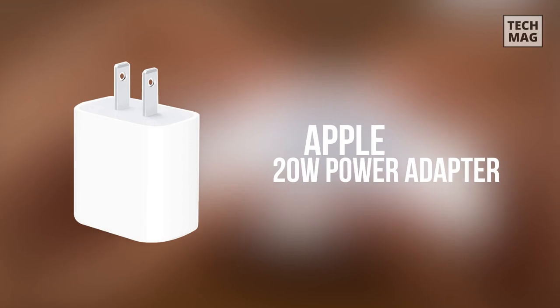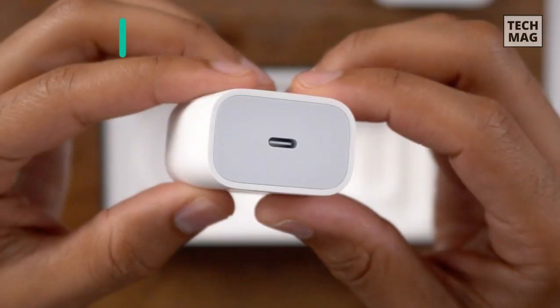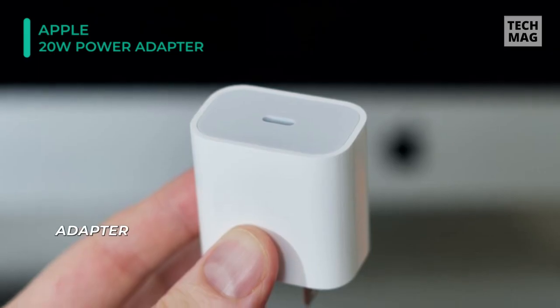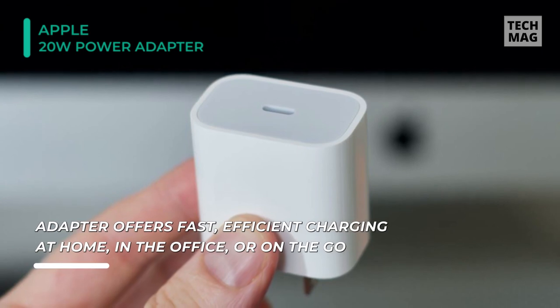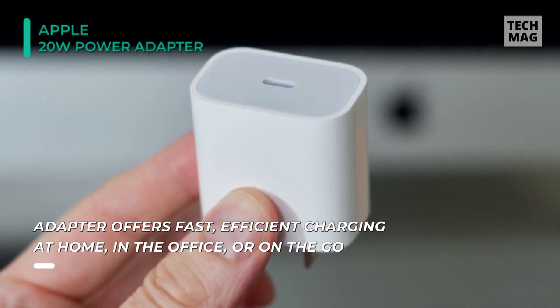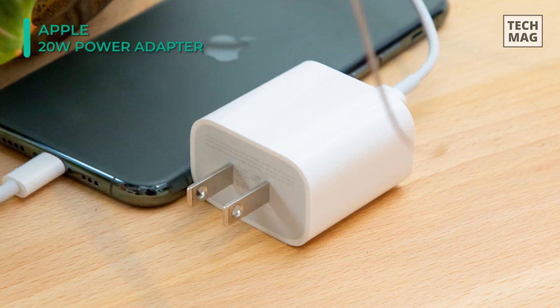Up next on the list, we have the Apple 20W USB-C Power Adapter. This power adapter offers fast, efficient charging at home, in the office, or on the go. While this power adapter is compatible with any USB-C enabled device, Apple recommends pairing it with the 11-inch iPad Pro and 12.9-inch 3rd generation for optimal charging performance.